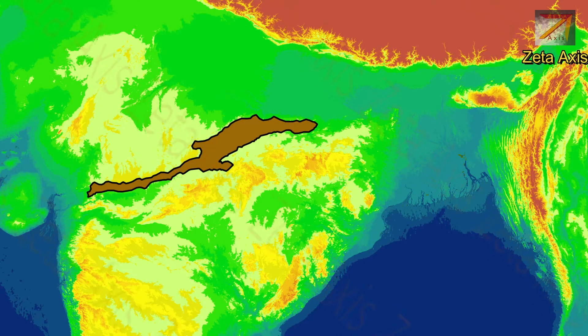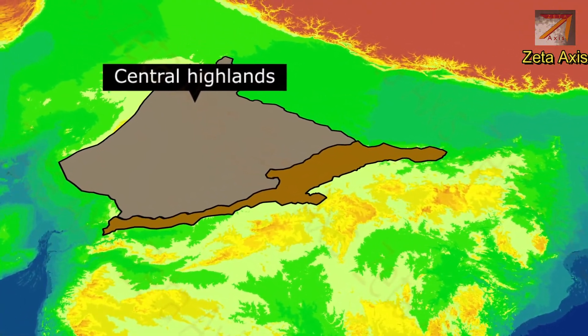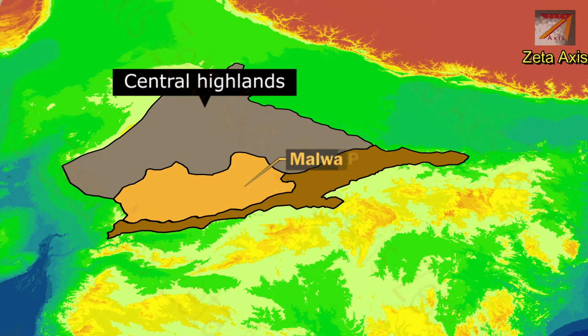The principal Vindhya range forms the southern escarpment of the central Indian uplands. It forms the southern boundary of the Malwa Plateau in Madhya Pradesh.